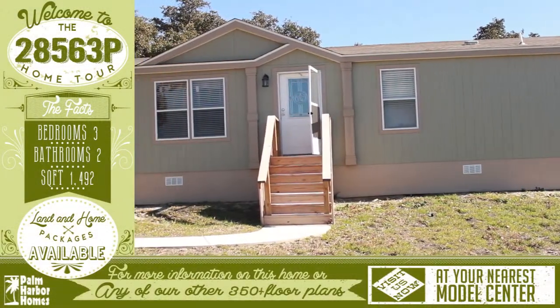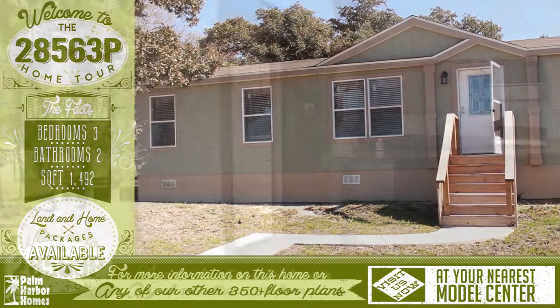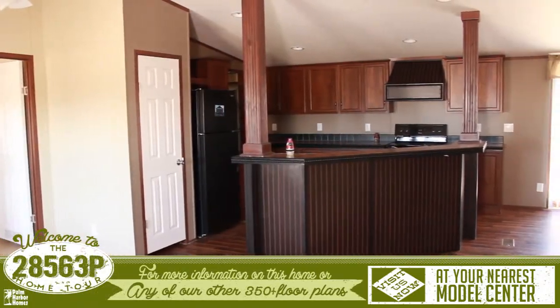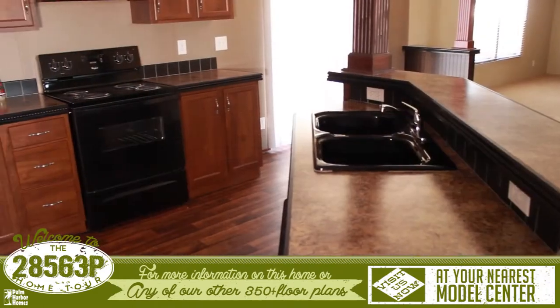Welcome to this wonderful virtual home tour. This home features three bedrooms, two bathrooms and is almost 1,500 square feet. This home has an open and split floor plan, and when you enter you are presented with a spacious kitchen.